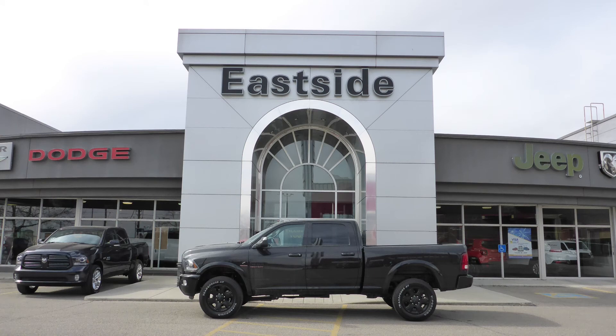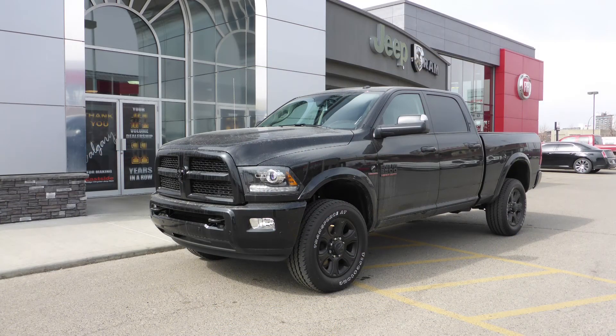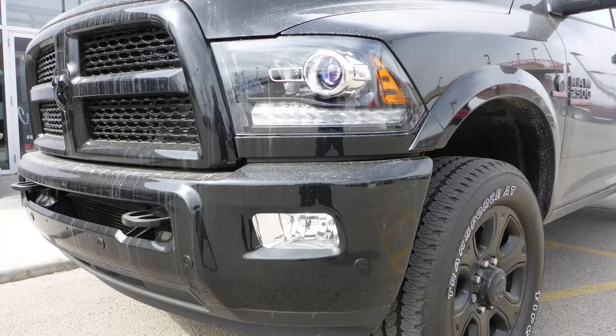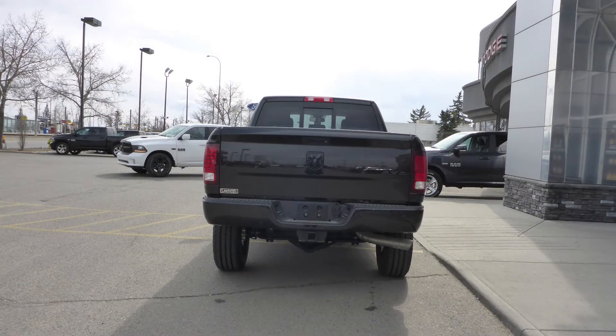Hi Henry, this 2017 Ram 2500 Laramie Crew Cab comes equipped with a 6.7L turbo diesel engine and automatic transmission, halogen headlamps, fog lamps, power heated folding side mirrors, 20 inch aluminum wheels, a trailer hitch receiver, and a black exterior.